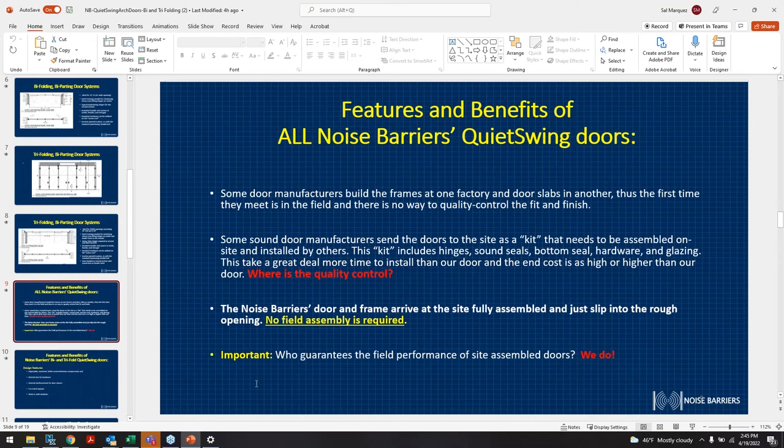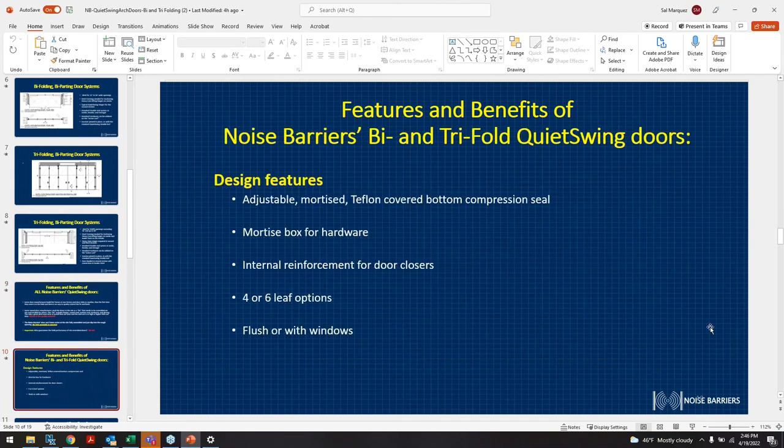Being that the door is installed and tested in the factory, we ensure performance in the field. Design features include an adjustable mortise lock, tough-on cover, bottom compression seal — same as a double or single leaf door — and a mortise box assembly for the hardware, which can be supplied by others if needed, just like our regular swing doors.